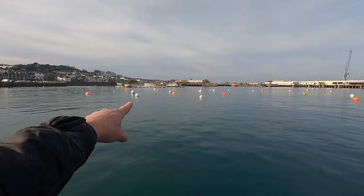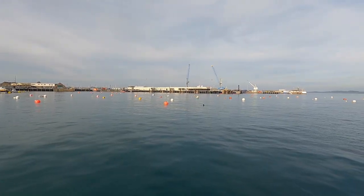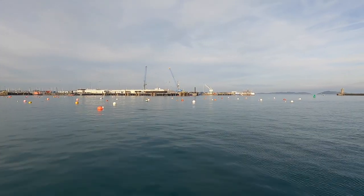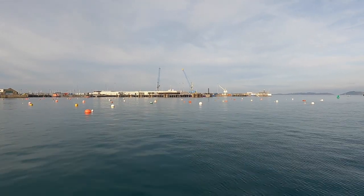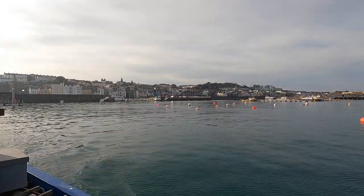Look at this — it looks weird. No boats on any of these moorings. I don't think I've ever seen it like this before. All the fishing boats have had to leave the moorings and go into the marinas. The fishing boats are in the marina over there.